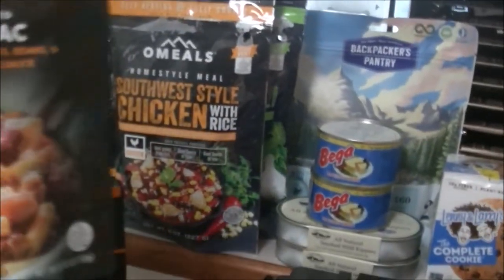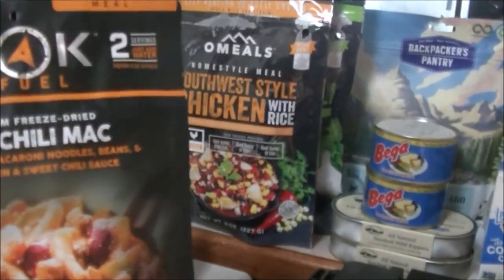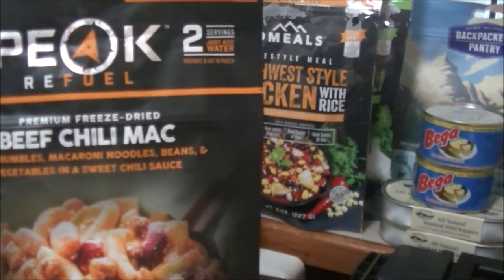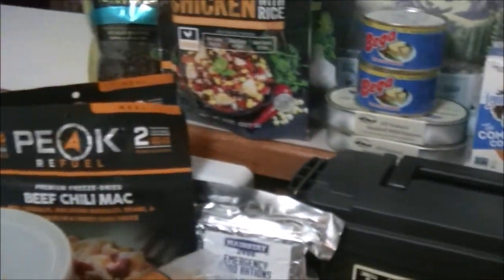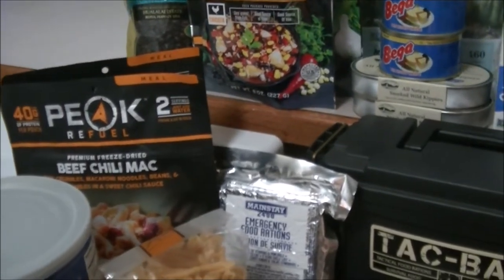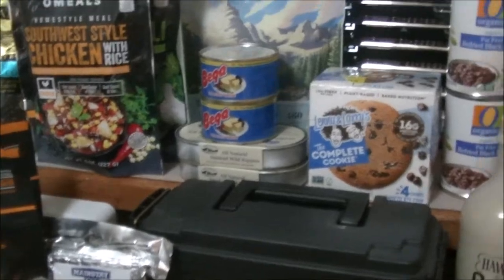I've been meaning to try this — Peak Refuel Chili Mac, 40 grams of protein per pouch. These don't have quite as long a shelf life as the Mountain House, but they were a little more expensive when I bought them and now they're probably all unavailable too. Getting the stuff right now is just good luck.